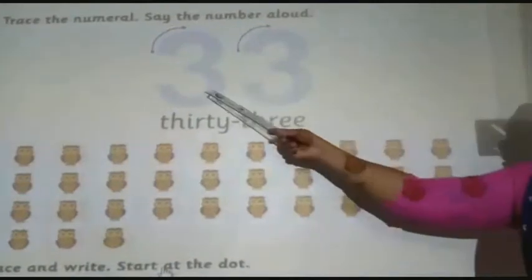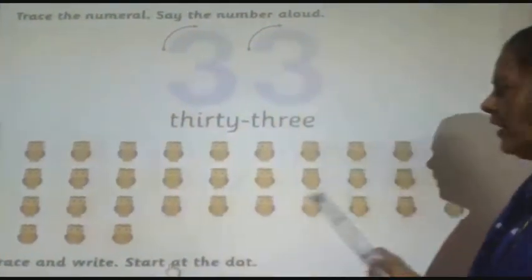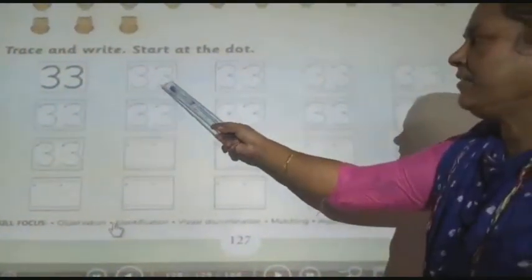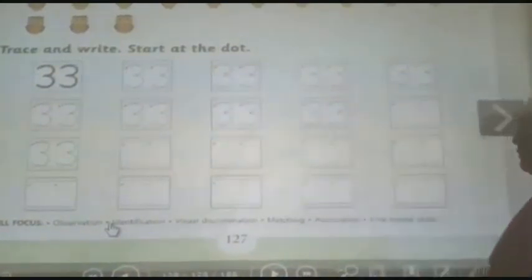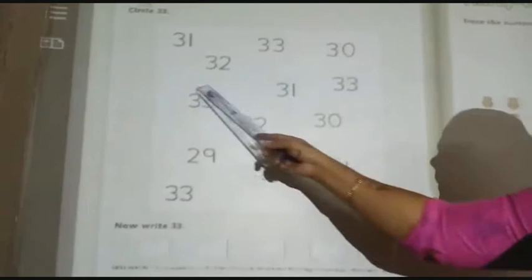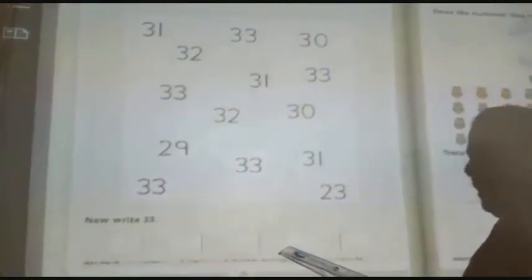Next number is 3333. All together there are 33 owls. Press and write number 3333. Here you have to circle number 3333. And down you have to write 3333 in these boxes.